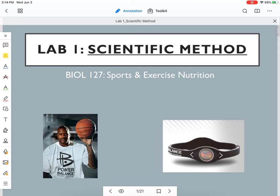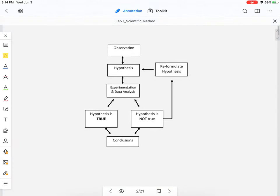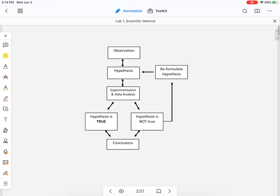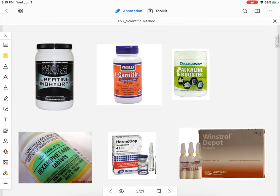Our first lab is on the scientific method, and this goes right along with your first lecture on the scientific method. In this lab we're going to be looking at the power balance bracelet. You already know the steps of the scientific method — I don't even need to review it because you've already watched the lecture video.